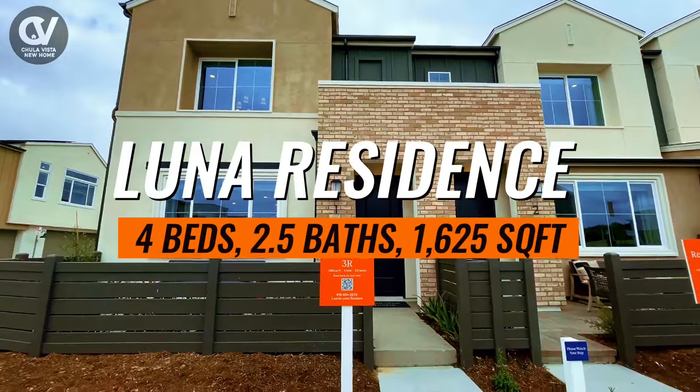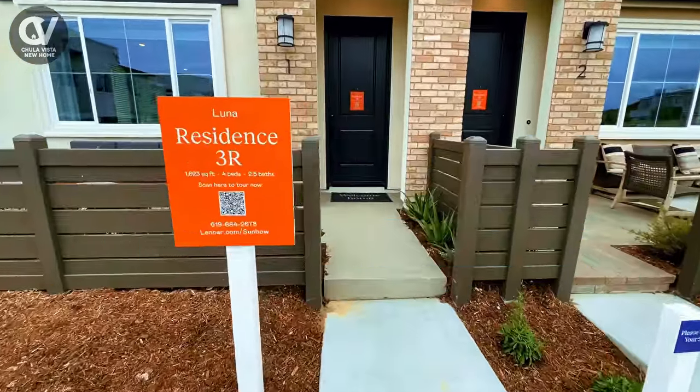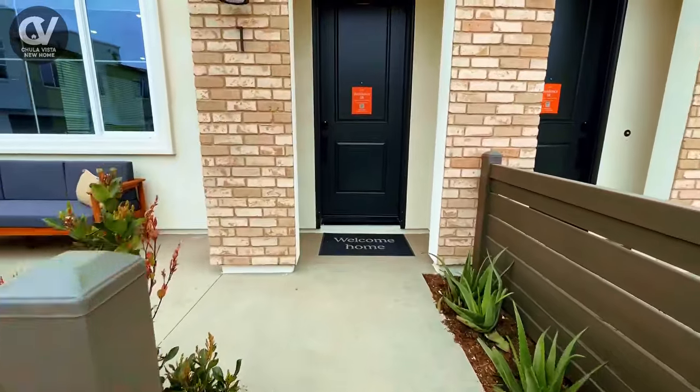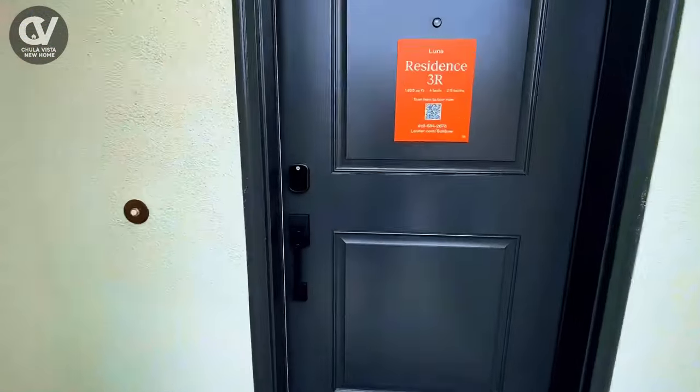Welcome to the Luna Residence unit, a beautiful two-story townhome designed for modern living and comfort. Whether you're hosting friends or relaxing with family, this residence provides the perfect balance of space and functionality.